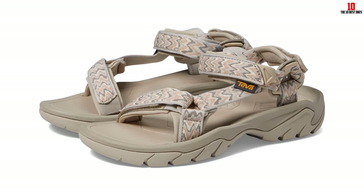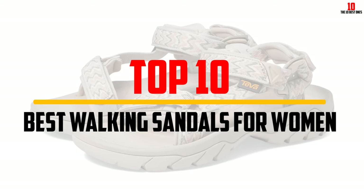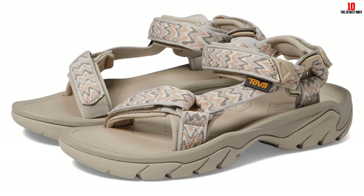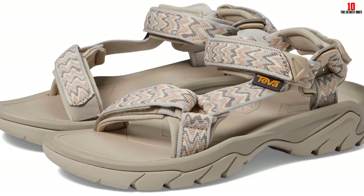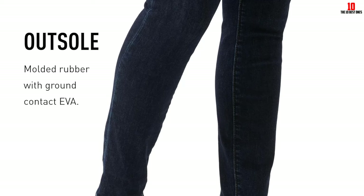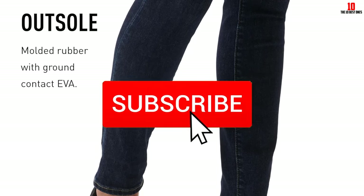Hey guys, in this video we're going to be checking out the top 10 best walking sandals for women available on the market for their true quality. I made this list based on my personal opinion and hours of research, and have listed them based on popularity, quality, price, durability, user opinions, and more. If you want to see more information and the updated price, you can check out the description below, and also make sure to subscribe for more reviews.